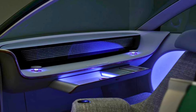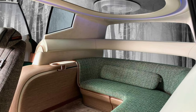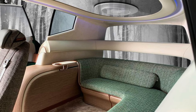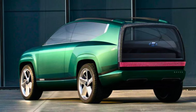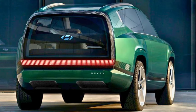Expect a range of over 300 miles. It can juice up from 10 to 80% in just 20 minutes with a 350-kilowatt charger. The price tag for this electric marvel is estimated to be around $50,000 — not bad for a ride that's practically from the future. It's hitting the streets in the first quarter of 2024.